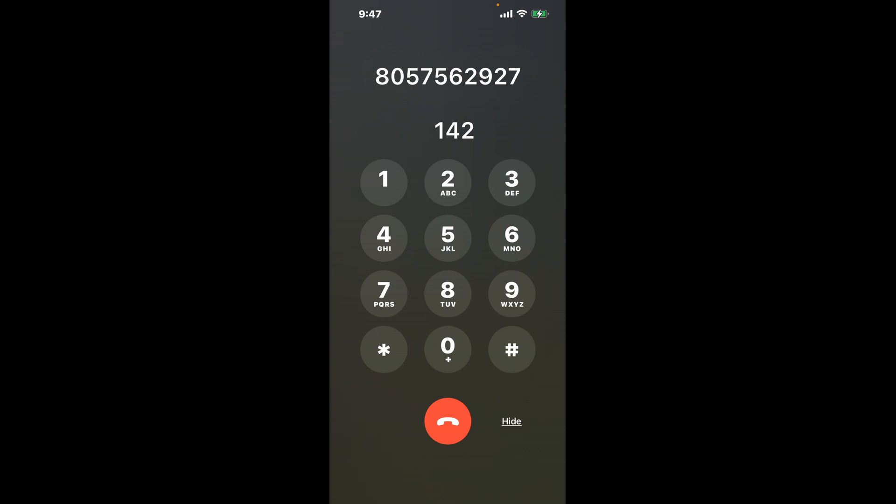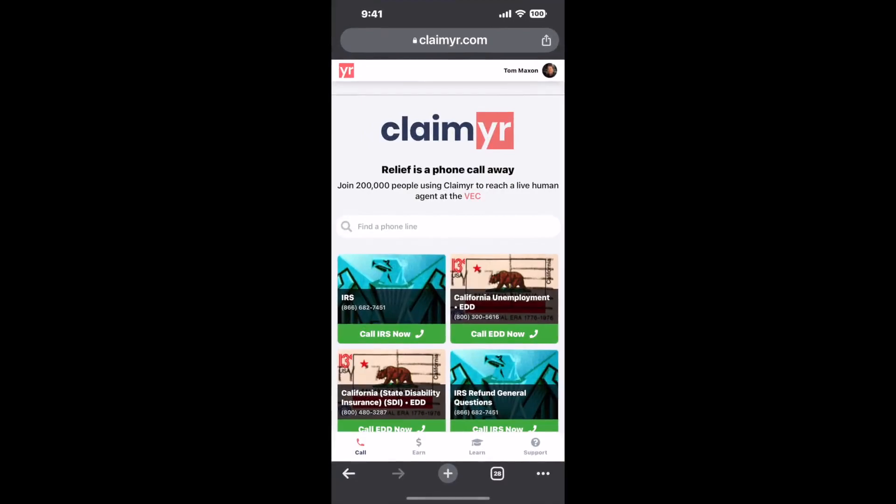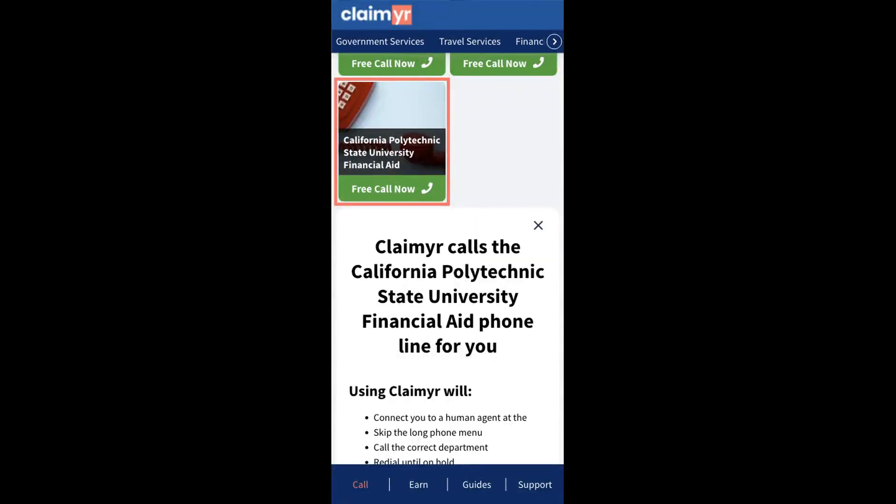Now, the next method is the better way to reach a live person at California Polytechnic State University Financial Aid. I built a calling tool. To use it, open up your browser, go to claimer.com, and search for the California Polytechnic State University Financial Aid option.